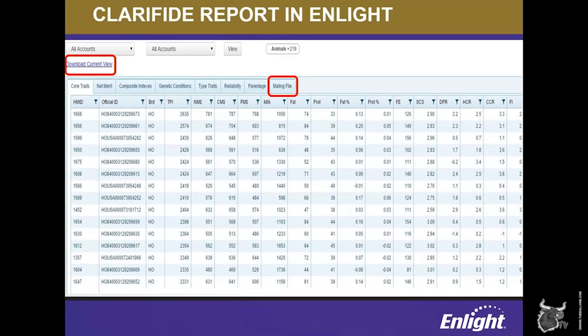The mating file includes every PTA, STA, genetic condition result, and parentage for all genomic-tested animals. This file can be downloaded and shared with other companies the herd is working with, and may be imported into different mating software programs. Each section of the report can be sorted with one click by whatever traits are most important to you. There are options to filter the results right within ENLIGHT, and the report can be exported to Excel with one click for further analysis.